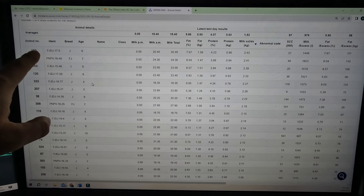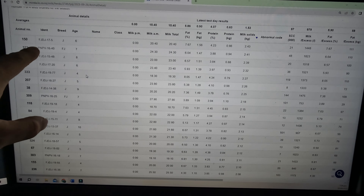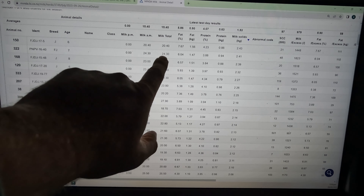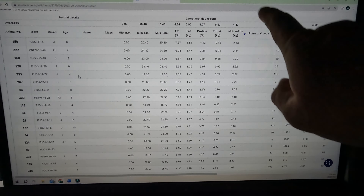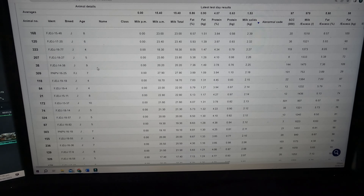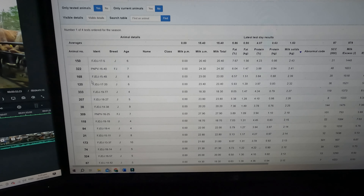The cow that did the most production is number 150 at the top here — she's a six-year-old, she did 2.43 milk solids and gave 20.4 litres, which is pretty good. The next one down is three-quarter Friesian — the top one's straight Jersey — and the Friesian one did 2.41 and gave 24.3 litres. There are 37 cows doing over two milk solids, which is good. These are the ones we want to breed from. Cow 333 is doing almost 2.3 — that's awesome.